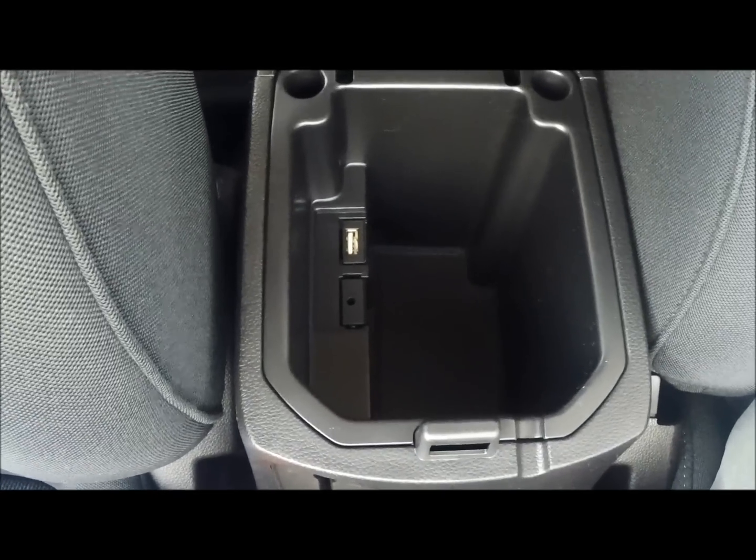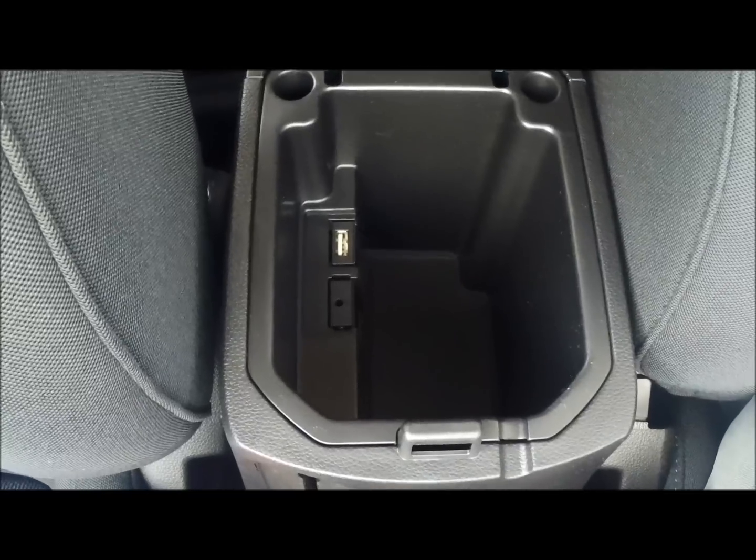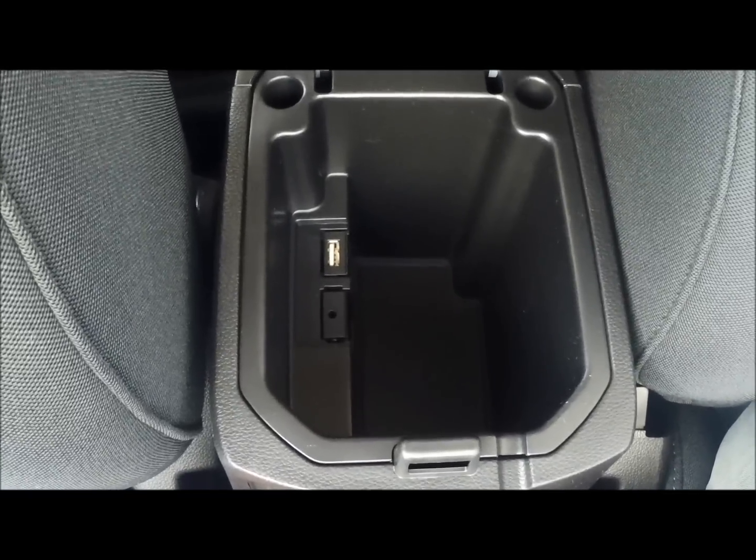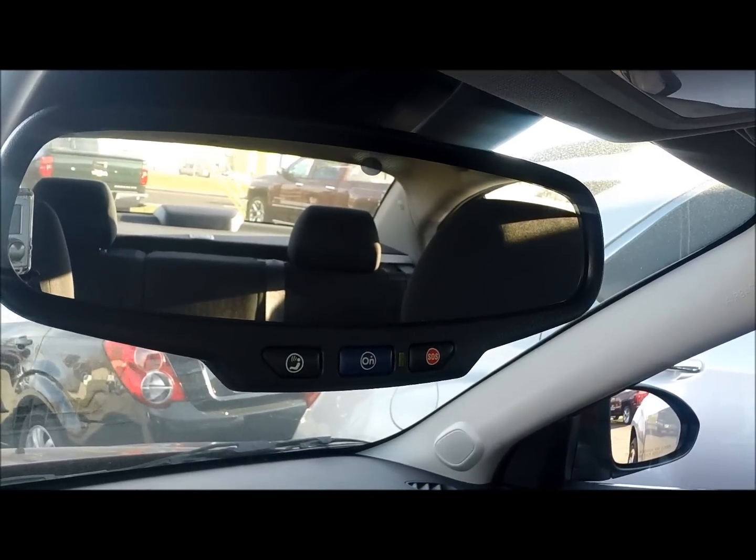In the center console, not only do you get a little bit of storage space but you also get your USB and auxiliary hookups for your phones. And as with most GM vehicles, you do get six free months of OnStar.